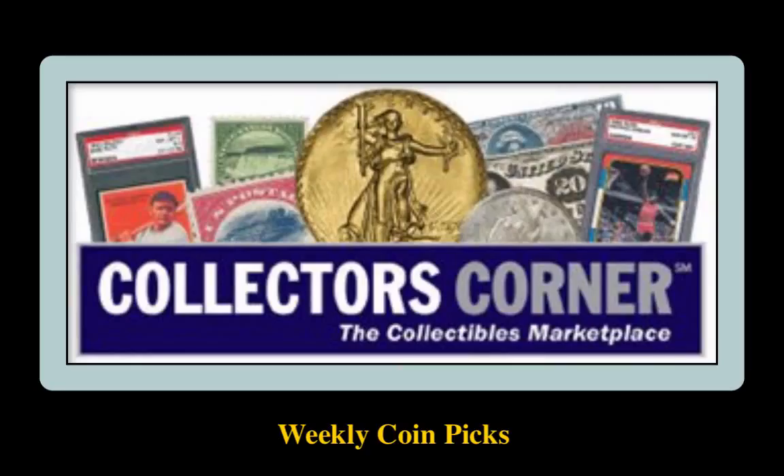Collectors Corner Coin Picks for the week of April 11, 2016. As of today, there are over 83,000 coins available for sale. This week's coin picks come from Type Coin Company.